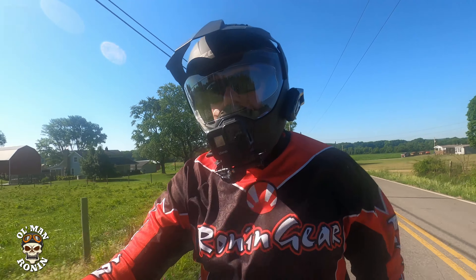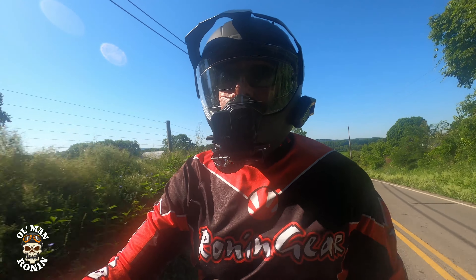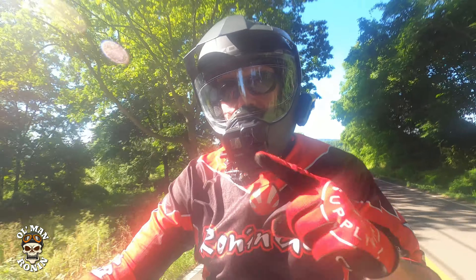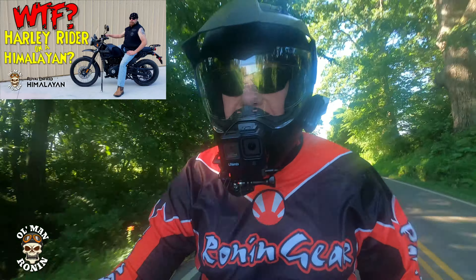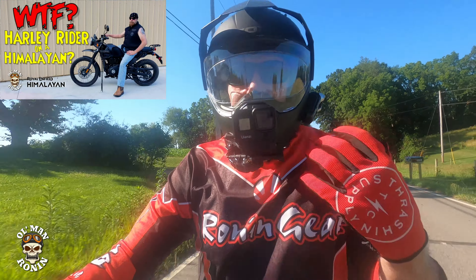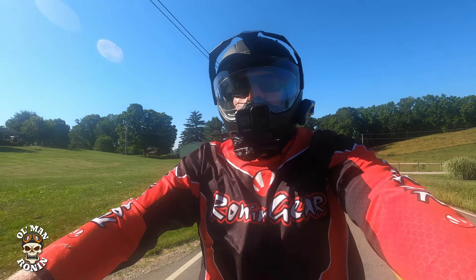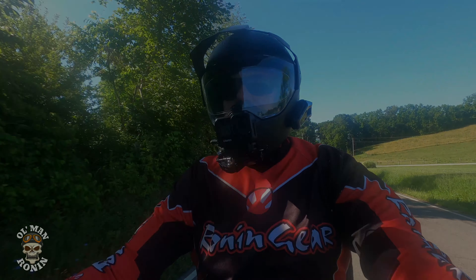If you guys don't know that story, check out my 'WTF is a Harley rider doing on a Himalayan' video — I'll put a card up in the corner for you. That's the reason why I'm on these bikes. Let me start the video with why I think it's a great all-around bike.